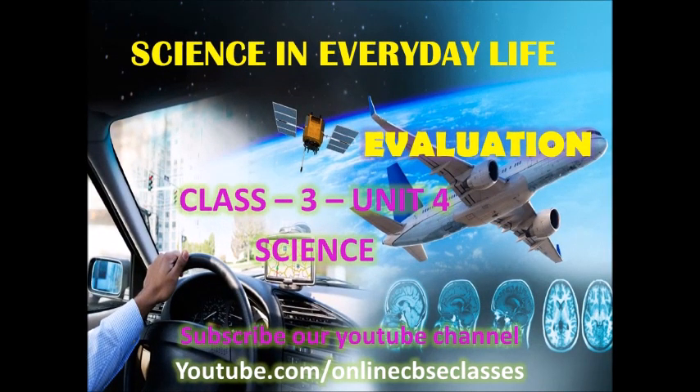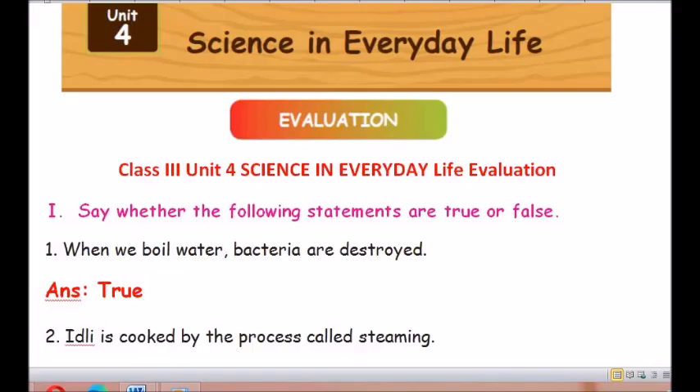Hi dear students, welcome to online CBSE classes. Today we are going to handle matriculation science, unit 4 evaluation, book back questions and answers — science in everyday life. Watch it, learn it, share it, and subscribe to our channel. Good morning dear children, welcome back. In today's session, we are going to discuss unit 4 science in everyday life textual evaluation. Come, let us learn.